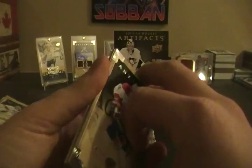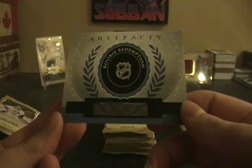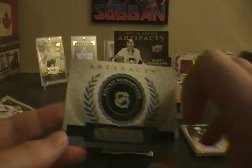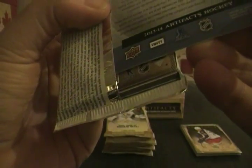Again hoping to not get an autograph, which means the patch would be autographed — that's the ideal scenario. Marian Gaborik, Jason Pominville, Thomas Plekanec. And a rookie redemption — it's number 236. I'll put the checklist in the description. If you guys know who it is, write it in the comments. The redemption expiration is September 15th, so still valid.